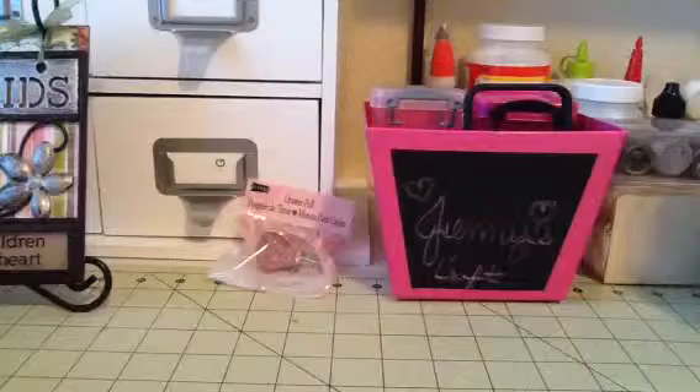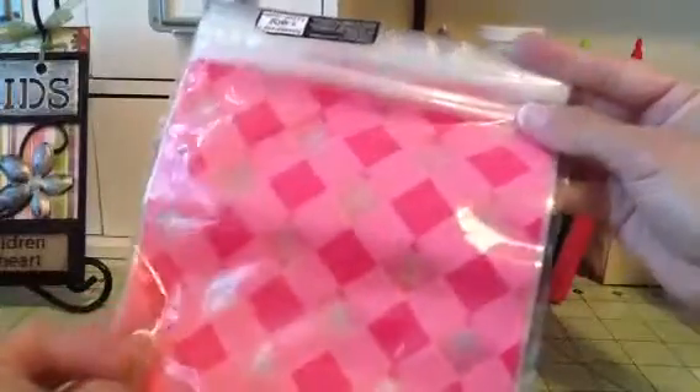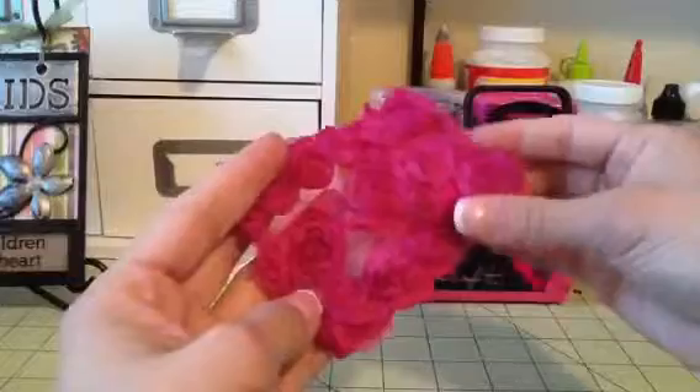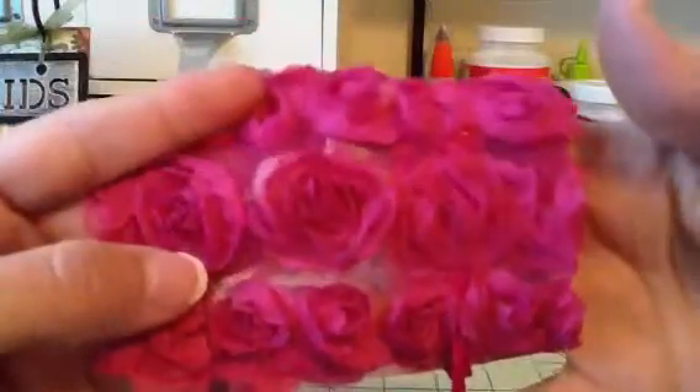I also bought these Celebrated resealable treat bags. Also in the wedding section, I got these Celebrated rosette treat bags. They have rosettes on one side. So I thought those were cute.